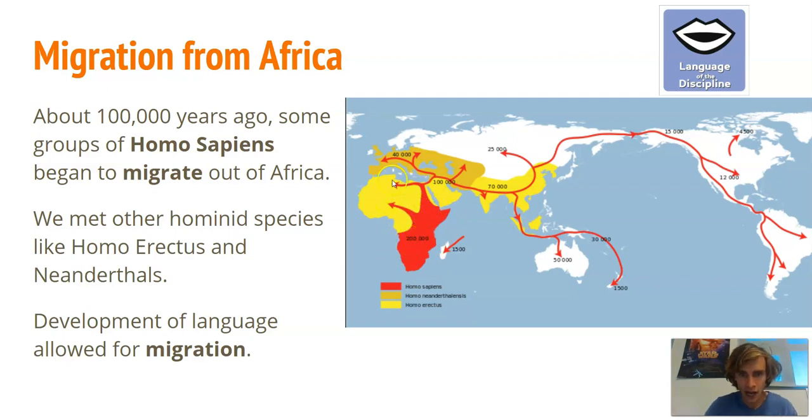The arrows on the map show how we migrated; the numbers indicate the time period in thousands of years ago when we reached different places. You can see how we moved out of Africa into Europe, then into Asia and Southeast Asia, and then crossed the land bridge into North America and down into South America. Yellow on the map represents Homo erectus, showing we met them along the way, and Homo neanderthalensis is shown in Europe and Asia.